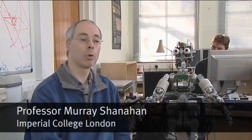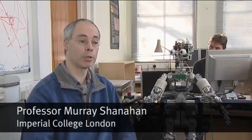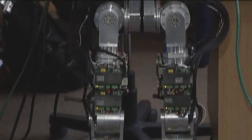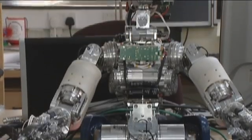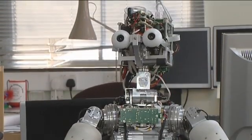Behind me here we can see our iCub, which is a humanoid robot with a large number of degrees of freedom — that means it's got a large number of joints which can all move relative to each other. It's comparable in size to a small child and has a comparable ability to move its joints, hands, arms, and legs around.